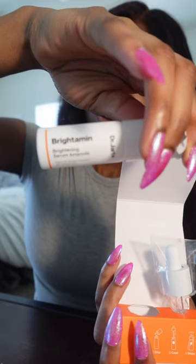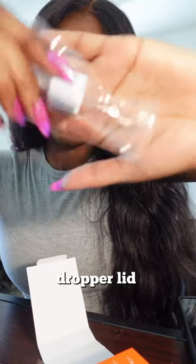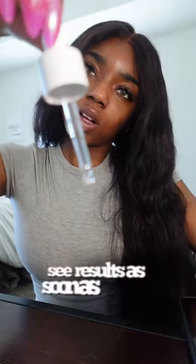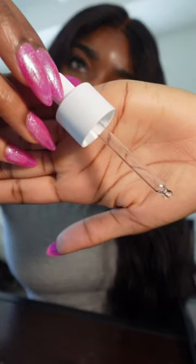This is kind of like a science experiment, so you'll just see how we do it. That's the Breitamin serum bottle, and then it comes with the dropper lid. We're going to perform a short lab experiment to activate the serum, and you can see results as soon as 7 days.